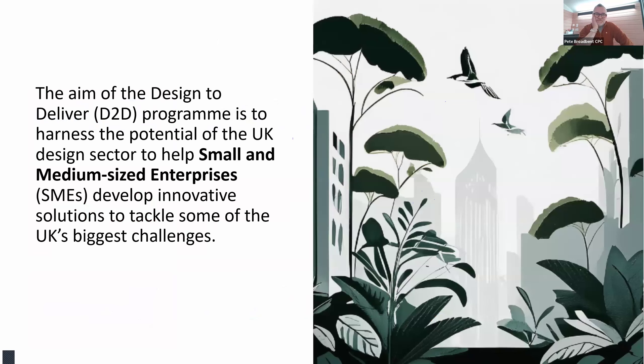The reason it's these three catapults is that we all have very mature design teams, and design and the design industry is quite key to what we're doing. The aim of Design to Deliver is to harness the potential of the UK design sector. We feel that SMEs do not necessarily benefit from the extent of the design industry in the UK, so we've secured funding so that SMEs can work with really high-calibre design consultancies to help develop their innovations, products or services to tackle some of the UK's biggest challenges.